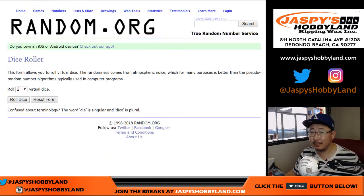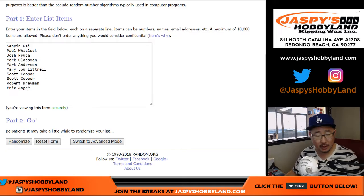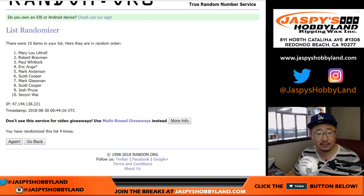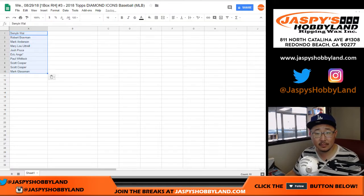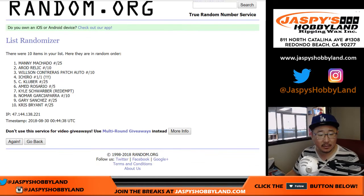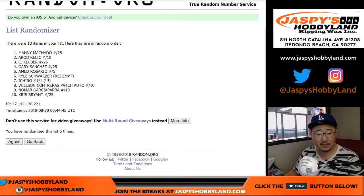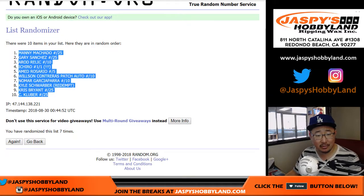All right. Good luck, you guys. Let's roll the dice and randomize each list. Five and a two — seven times. Randomizing one through seven for the names, then randomizing the hits seven times. Machado down to Kluber.